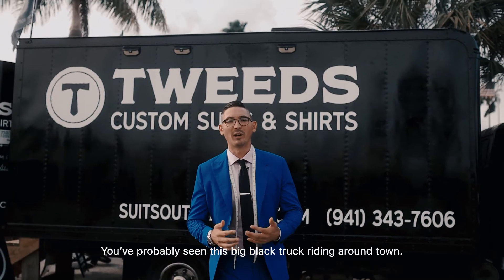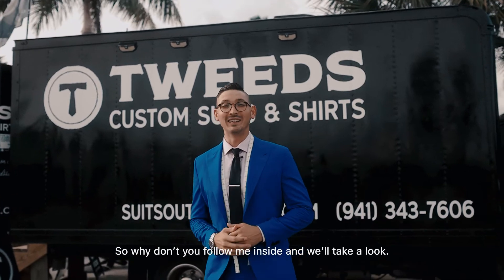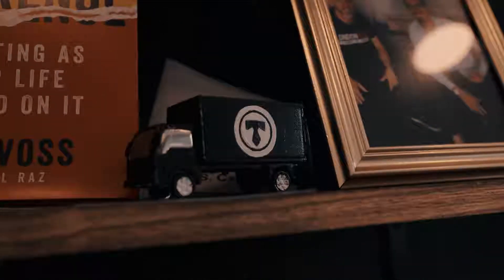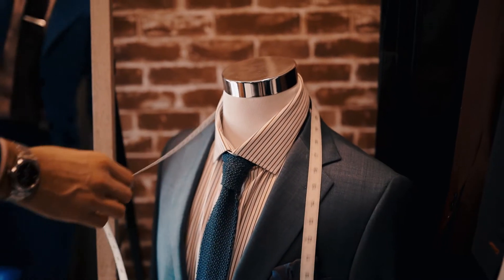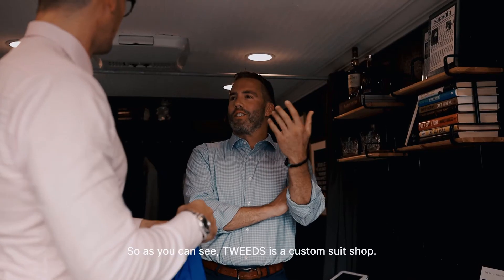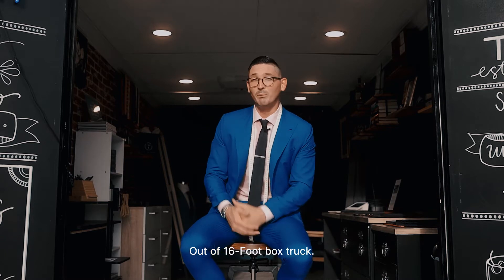You've probably seen this big black truck riding around town and you're probably wondering what it is. So why don't you follow me inside and we'll take a look. As you can see, Tweeds is a custom suit shop out of a 16-foot box truck.